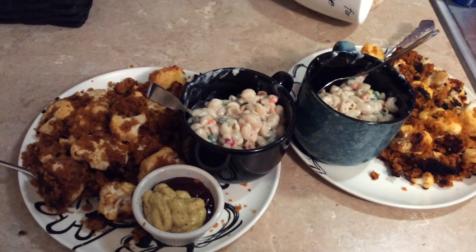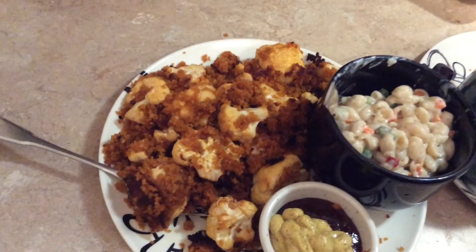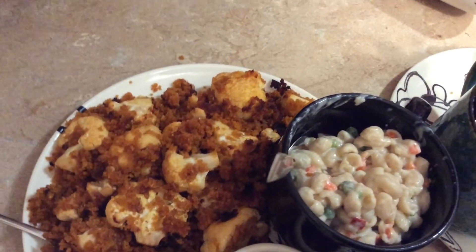This is the final product: we have our cauliflower wings over here — like we said, the breadcrumbs are gonna kind of just fall wherever they want to, but you can easily mix them in with your cauliflower. We also have some mac and cheese with vegetables. That is how you make cauliflower wings and a side of mac and cheese. Tune in to our next episode when we make something super yummy and super quick and easy for your wallet!